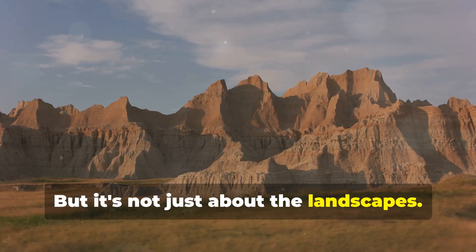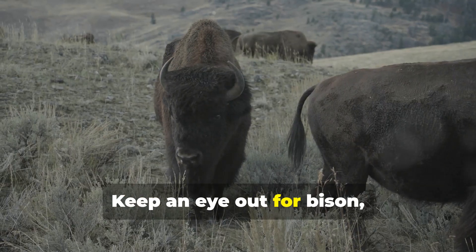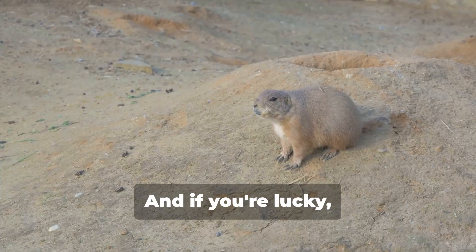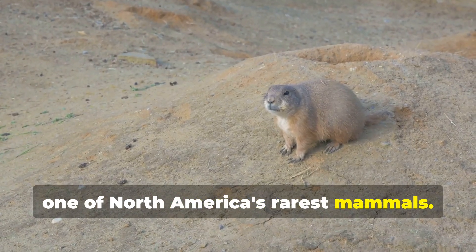But it's not just about the landscapes. This park is teeming with wildlife. Keep an eye out for bison, bighorn sheep, and prairie dogs. And if you're lucky, you might even spot a black-footed ferret, one of North America's rarest mammals.